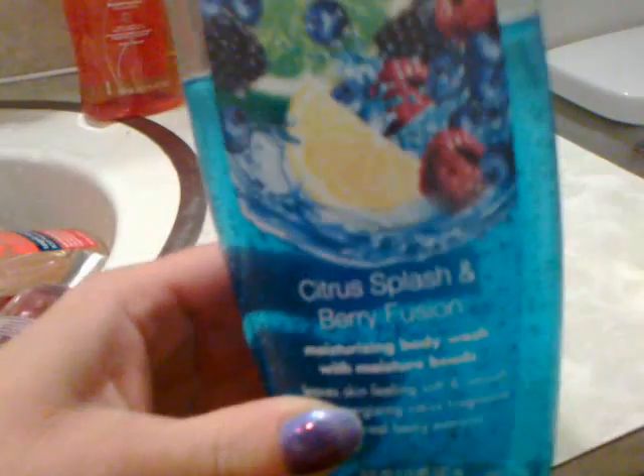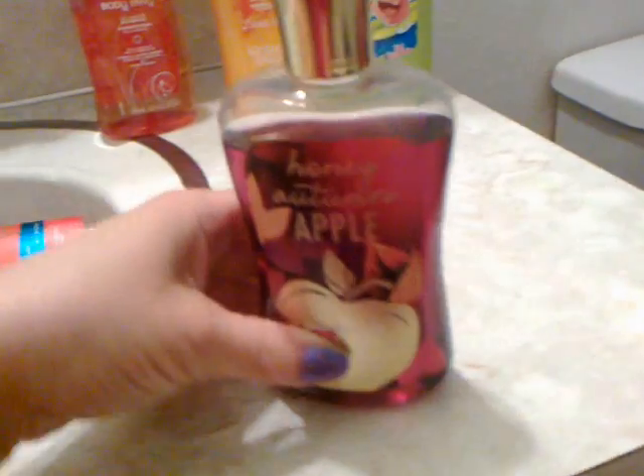I have a Dreamy Vanilla Woods bath gel, an Aromatherapy Booze Tangler Woods bath gel and Foaming Bath Wash, and a Soft Soap Citrus Splash and Berry Fusion bath gel.